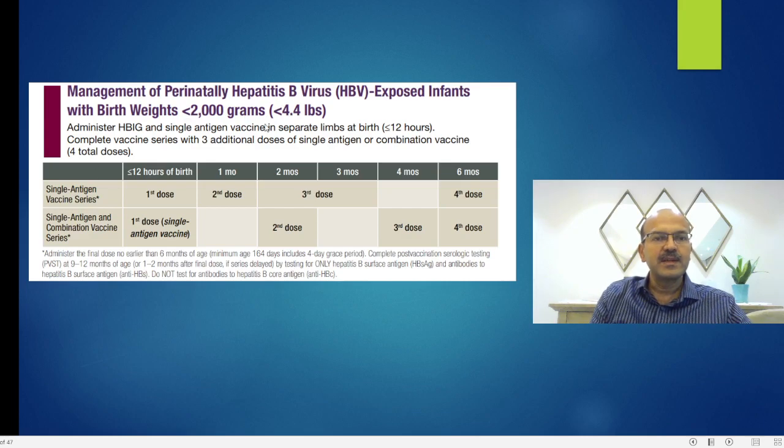In a baby who is less than 2 kilos, the only difference is that if they are getting a standalone vaccine, they would receive an additional dose — doses 1, 2, 3, and 4. The one-month dose becomes mandatory, and then you give another dose between 2 and 3 months, essentially repeating because the first dose is ignored. If they are receiving the combination vaccine at 2, 4, and 6 months, they would be getting 3 more doses anyway. The efficacy of the vaccine is less in babies under 2 kilos, so a 4-dose regimen is considered.